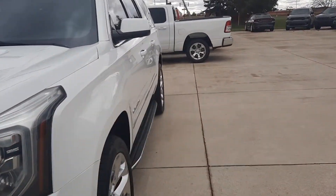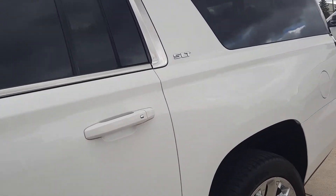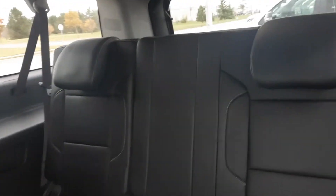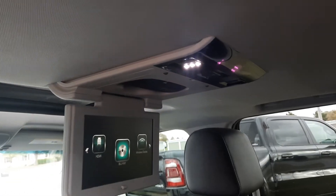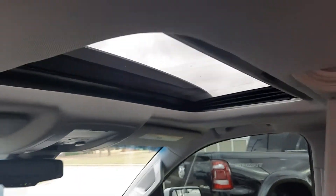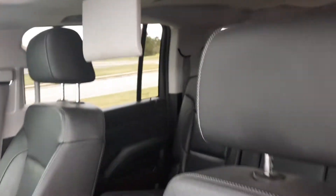We'll go take a look at the inside. Third row seats look good, second row looks good. It does have an entertainment system and sunroof. Front seats look pretty good.